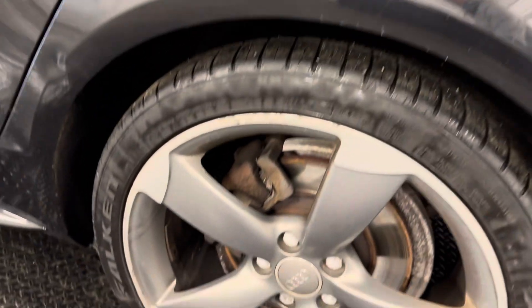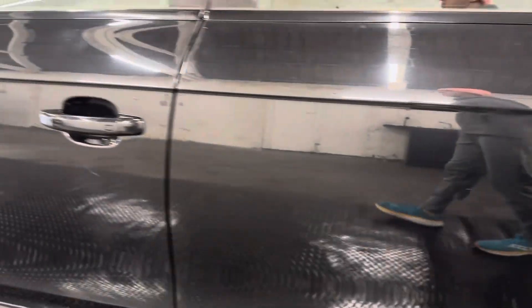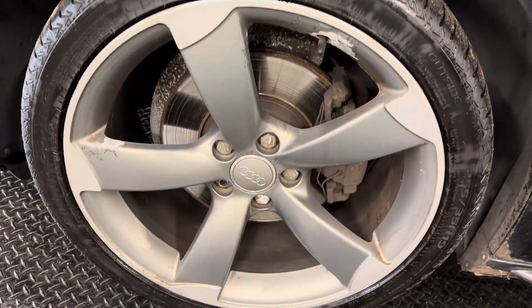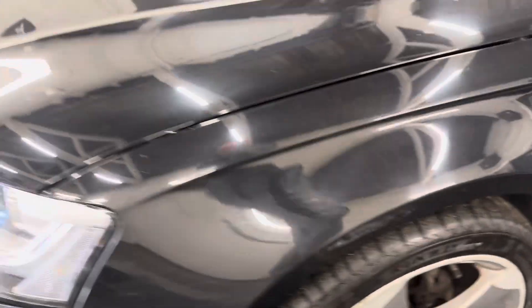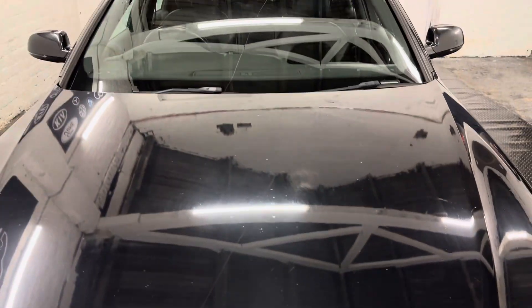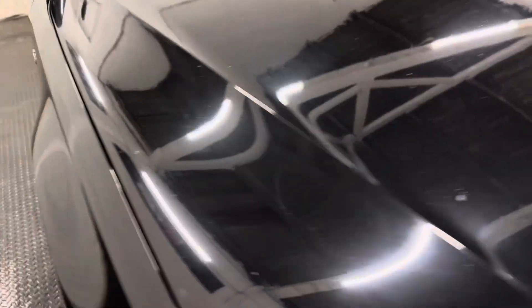This car has come in to us as a part exchange — the previous keeper bought a newer vehicle, which was actually an A3 Saloon. But these are very popular vehicles indeed, sought after, and this one looks the part as well.